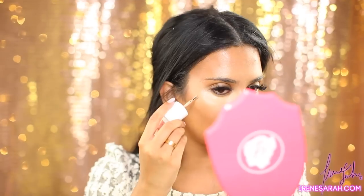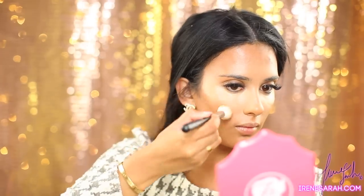Now for some liquid highlight — I'm using Benefit Sunbeam. I'm just applying it to the tops of my cheekbones and blending it out.